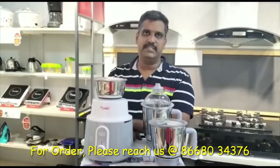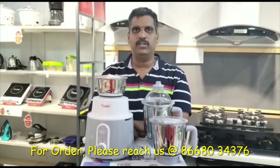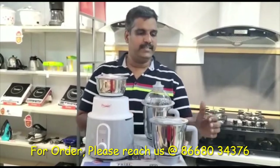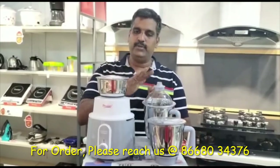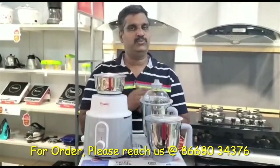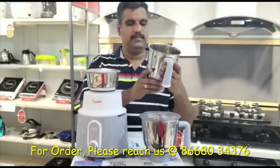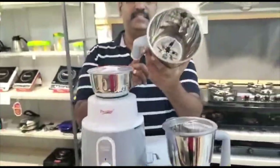Today we are going to see this Delight mixer grinder. In the box you get the main unit with a 750 watts motor, a 1500 ml stainless steel jar, a 1000 ml stainless steel jar, and a 450 ml stainless steel jar. You also get 3 polycarbonate food grade lids with a silicon gasket attached to each lid, and blades — 4, 5, 6, 6 blades.